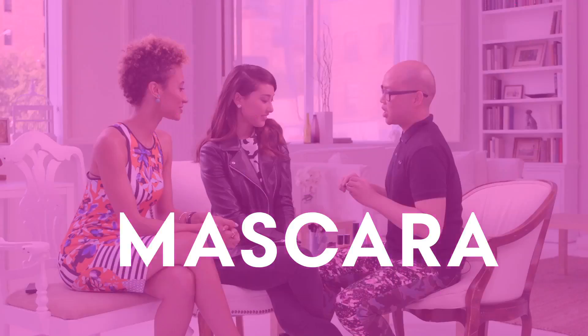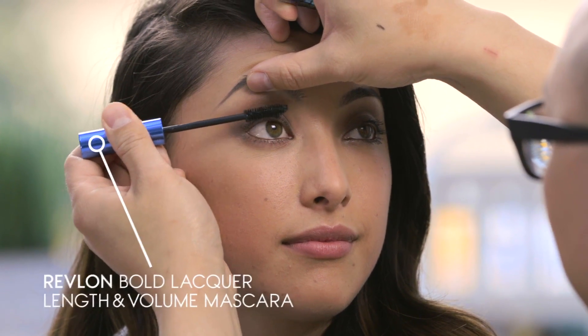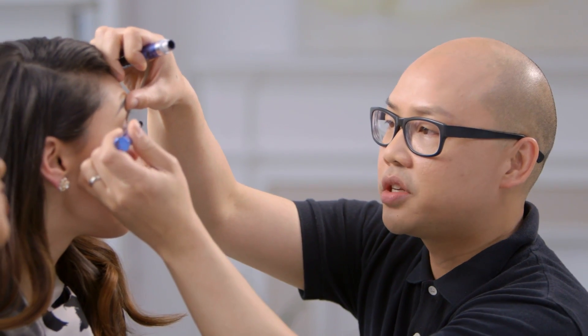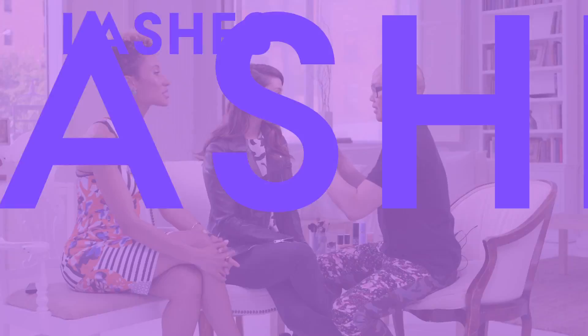I'm going to do a single coat of mascara on her lashes now, and we're using a Revlon mascara. I love that Revlon mascara — the brush is nice and fat and it just really gets in there. This is where you add the ba-ba-boom. I think everything else is a little bit undone, it's worn in, but here's where you get a little bit extra glamour.